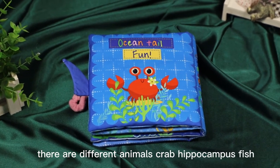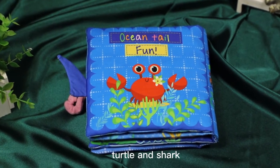There are different animals: crab, hippocampus, fish, turtle and shark.